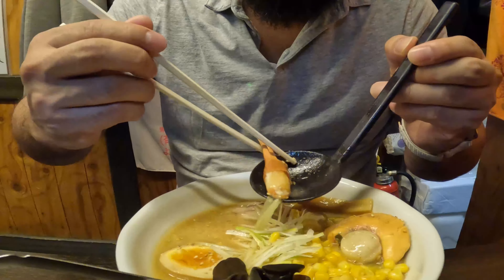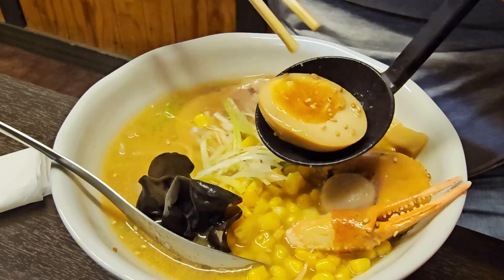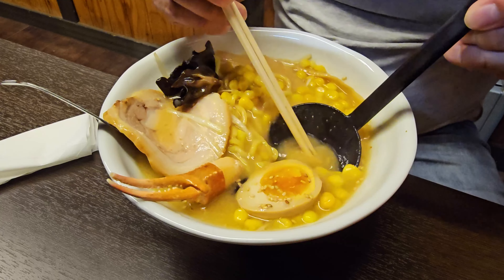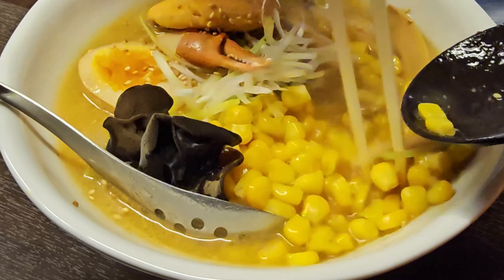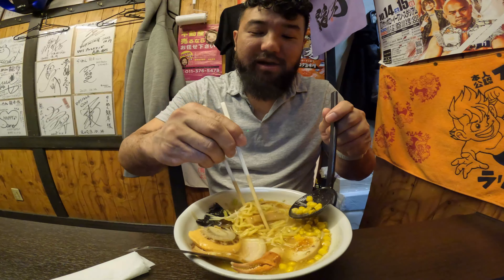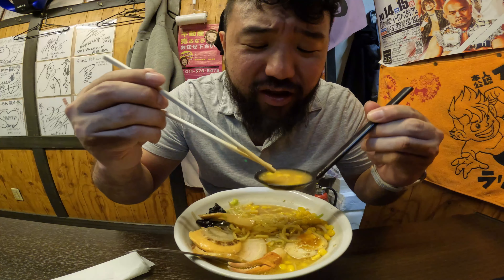And last but certainly not least, the star of the bowl — the broth. This one's a symphony of flavors with the rich miso base, creamy butter, and sweet corn. The flavors and taste of Hokkaido all in one bowl. First sip — oh, it's hot! But oh my god, so delicious. This broth is so rich, thick, creamy, and so flavorful.